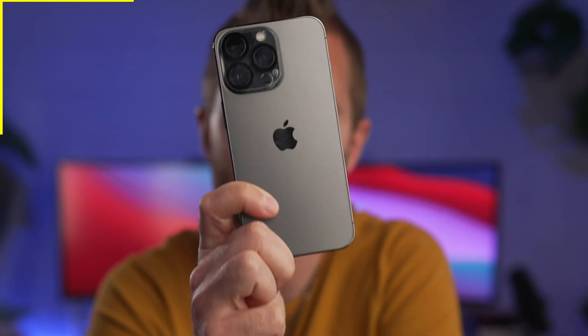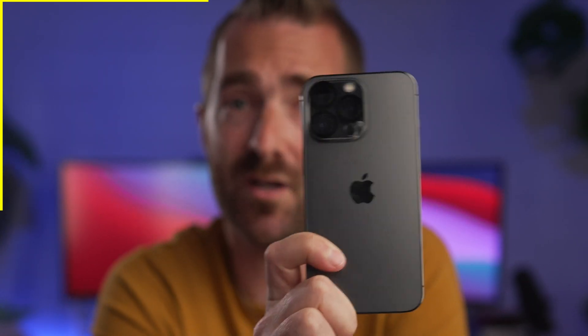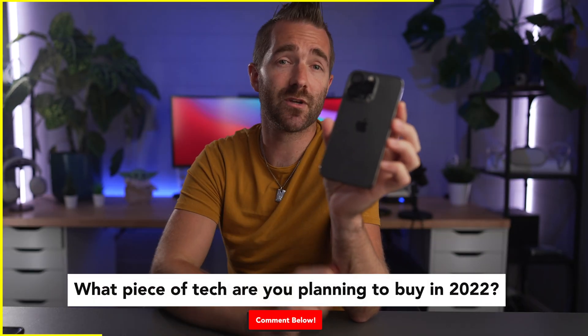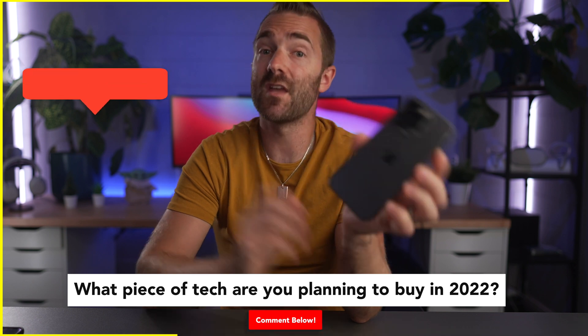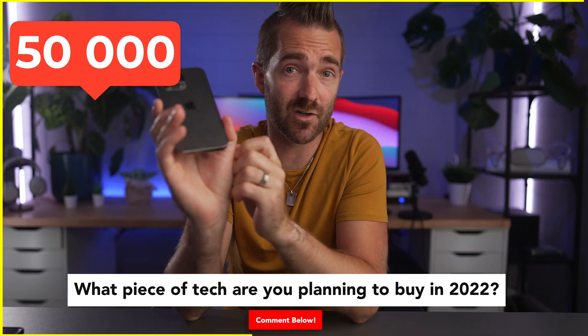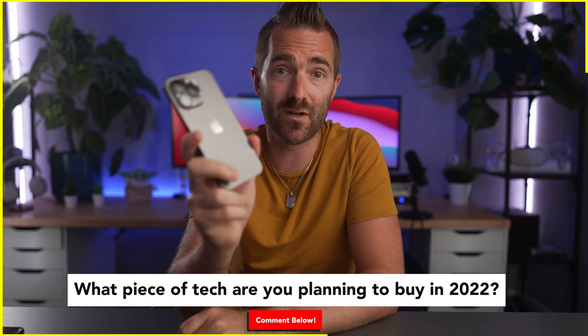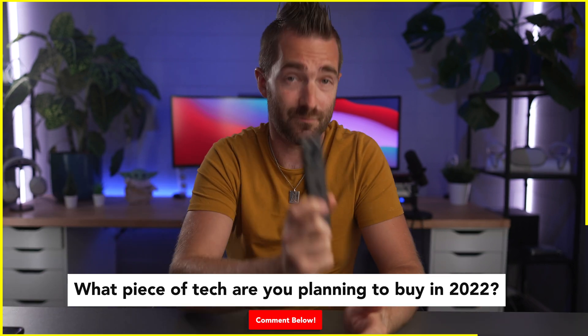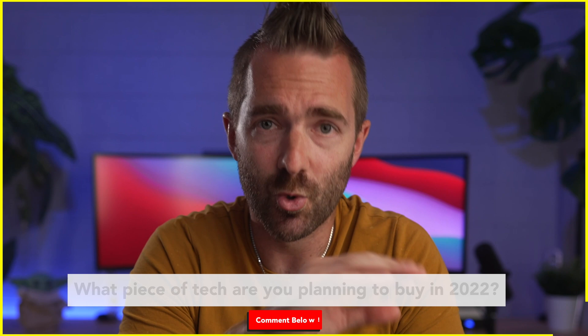I'm giving away a brand new iPhone 13 Pro to one lucky person. All you have to do to enter this worldwide giveaway is comment down below with what tech you're looking forward to buying this year. Once the channel hits 50,000 subscribers, I'm going to post a video to announce the winner, so make sure you don't miss that video to find out if you've won.